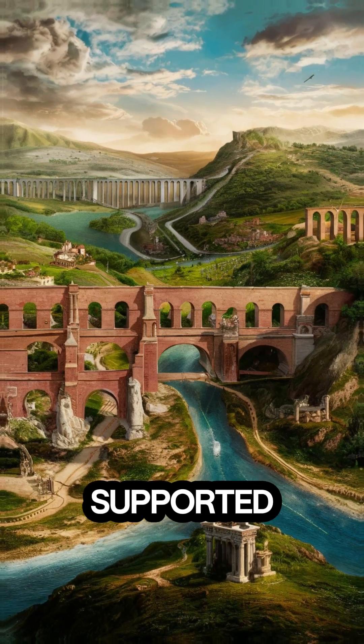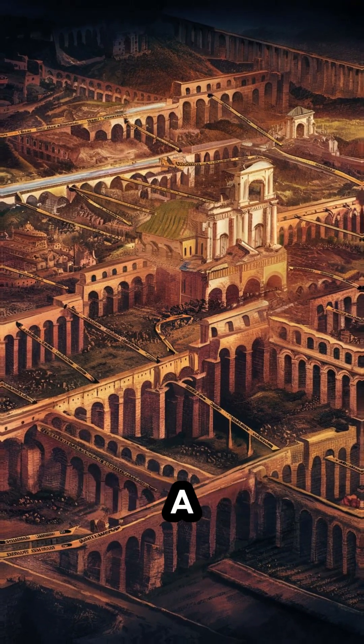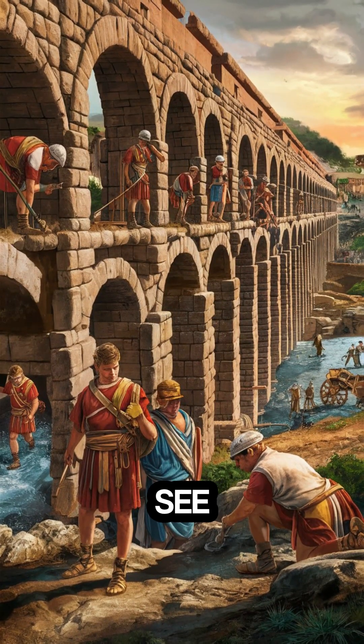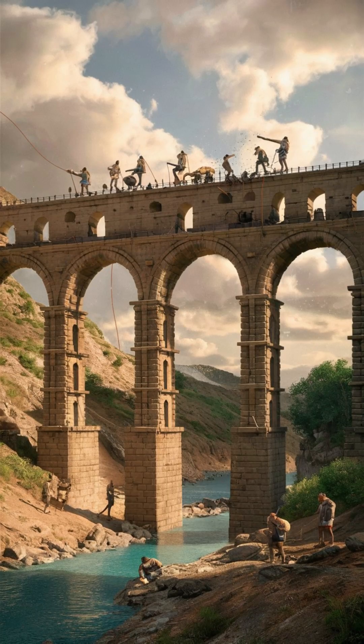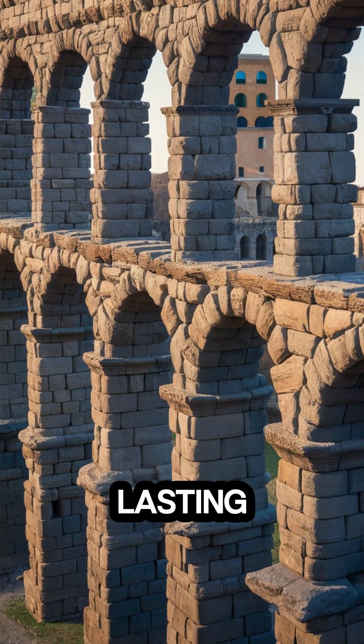The aqueducts not only supported hygiene, but also fueled Rome's growth, supporting a thriving, bustling metropolis. So next time you see an old aqueduct, remember, it's not just a relic, but a testament to Rome's engineering genius and its lasting impact on urban life.